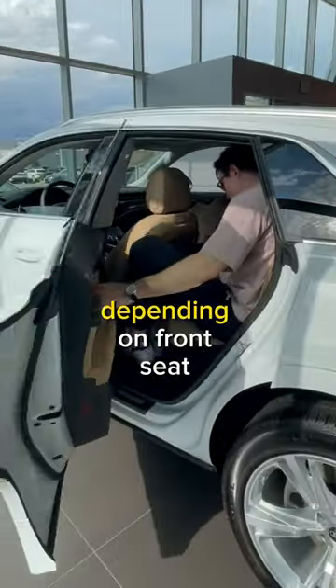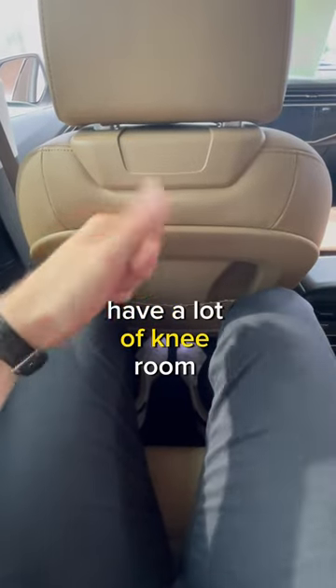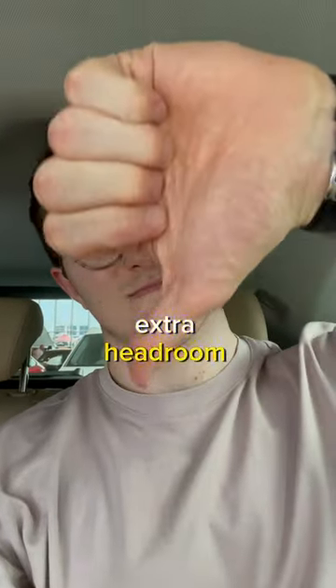Now getting into the back row, which could be a real challenge depending on front seat position. Behind my own driver's seat setting, my left knee is nearly pinned between the seat and the door card. But with a much shorter driver, I have a lot of knee room. Unfortunately, either way, I won't have any extra headroom.